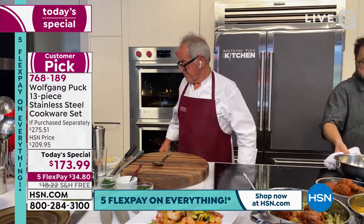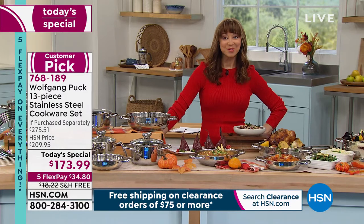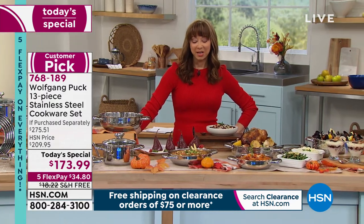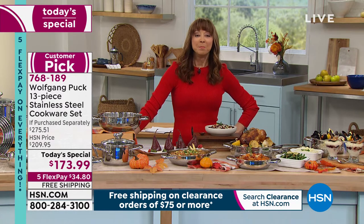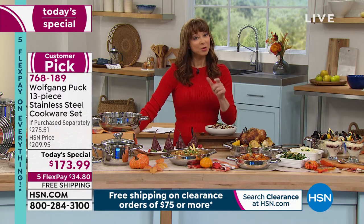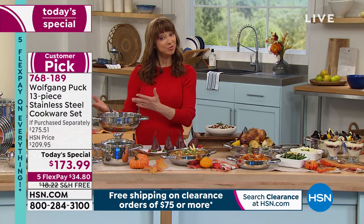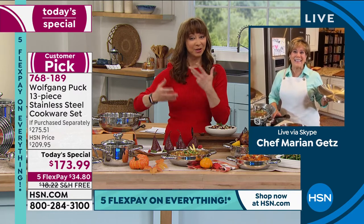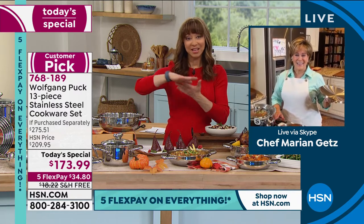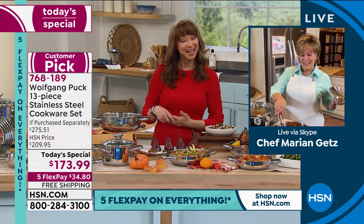Wolfgang's partner Marian Getz joins the show. The host notes it's important to mention that this is lifetime cookware and bakeware, and Marian's first partnership with Wolfgang was as a pastry chef. Just like with cooking, when baking you want that even heat conductivity — when you turn out a pineapple upside-down cake, you want even browning. It's just as good in the oven as on the stovetop.